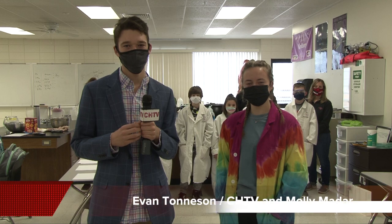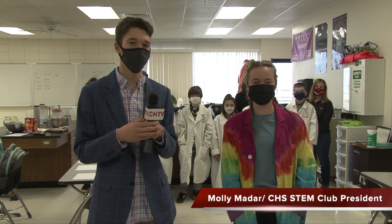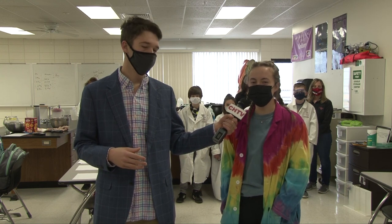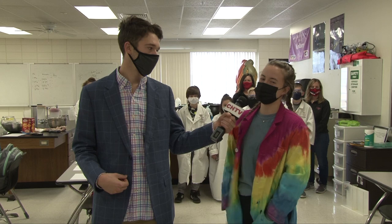Good evening, guys. We're here in Ms. Urshie's room for some really cool science experiments today. We have Molly here with us — she is the STEM club president. Can you tell us a little bit about what's going on? Yeah, so we're CHS STEM club, and we're here today to do some fun science experiments to get kids excited about science.